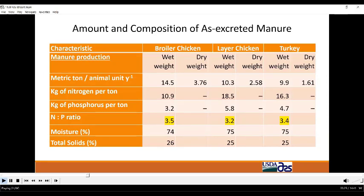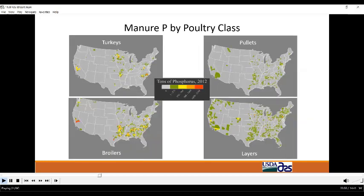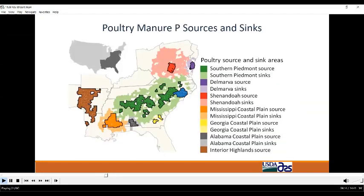That leads to nutrient enrichment and eutrophication of surface waters, so phosphorus is the primary nutrient of concern from an environmental standpoint. These maps show amounts of poultry manure phosphorus and nitrogen by county across the continental U.S. There is significant poultry production in the northeast, upper midwest, and on the west coast, but the southeast really stands out in terms of density. There is significant turkey production in the Carolinas, and the southeast has its share of egg production, but broilers dominate poultry production across the southeast.